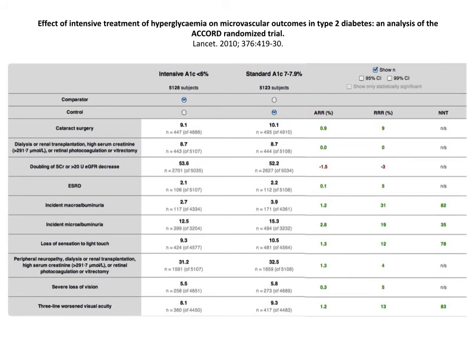Proponents of tight control point to reductions in microvascular events in ACCORD. Here we show you those absolute numbers. Please note that while outcomes like urinary protein, light touch sensation, and visual acuity metrics improved, there was no difference in end-stage renal disease, amputation, or blindness.